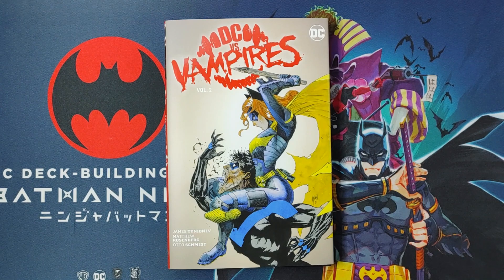Welcome back everyone, this is Mond All Day. And in this video, I'll be doing an overview of DC vs. Vampires Volume 2, the hardcover. I'll be talking about a little bit of the story, the art, and of course, if it's worth your purchase or not. Before we get started, make sure you hit the subscribe button to keep up to date and watch videos like this.